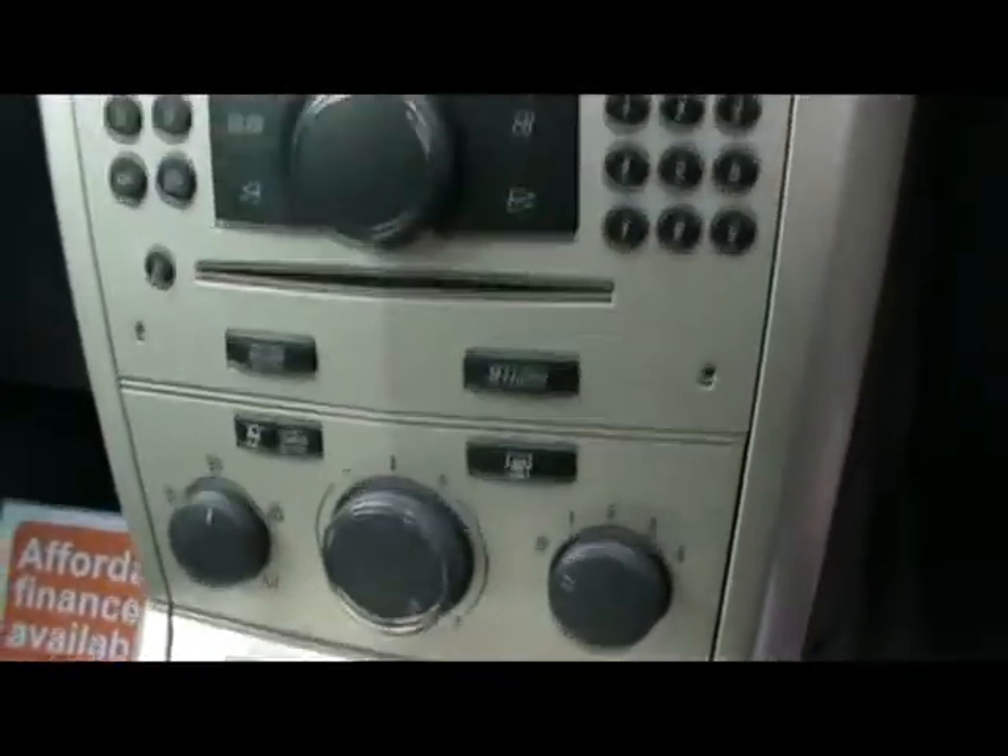Exactly the same in the front. So we've got a multifunction steering wheel, CD30 radio and CD player, and air conditioning as well. A little dash display shows you the time, date, outside temperature, as well as the radio controls.